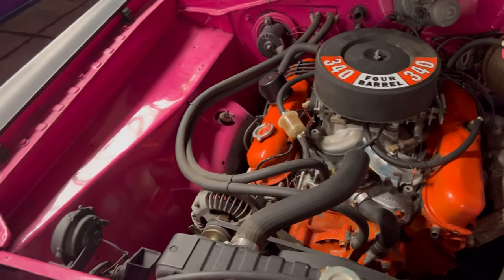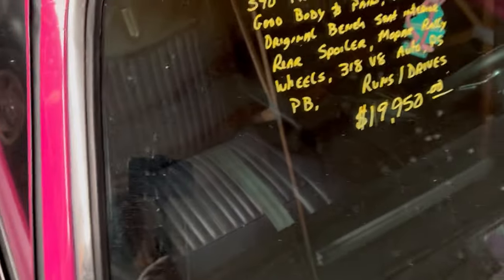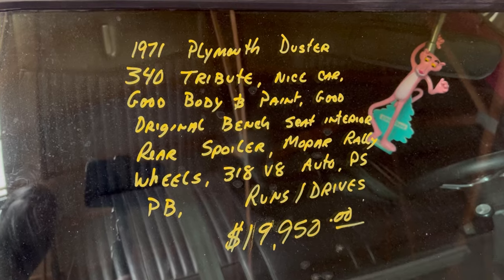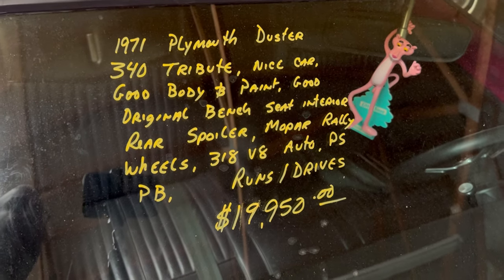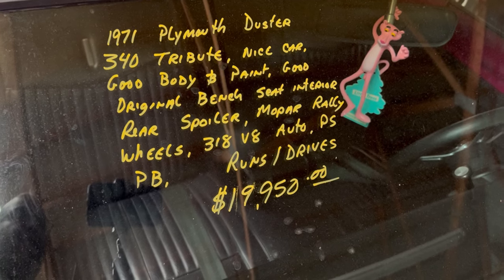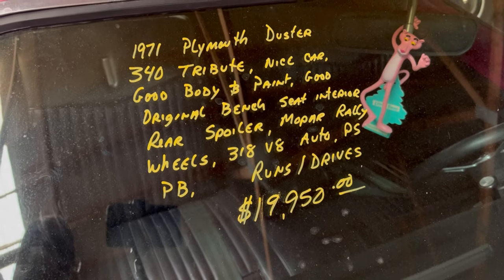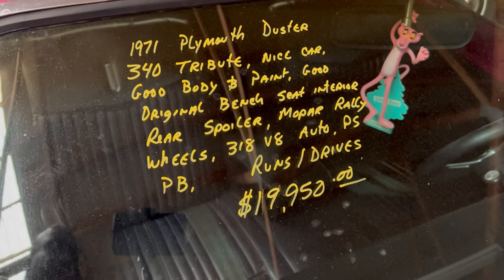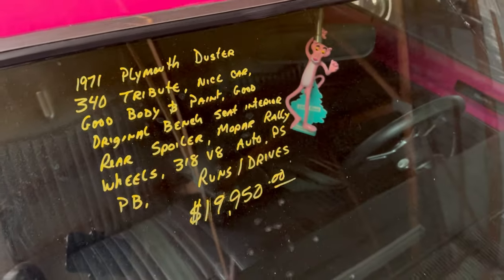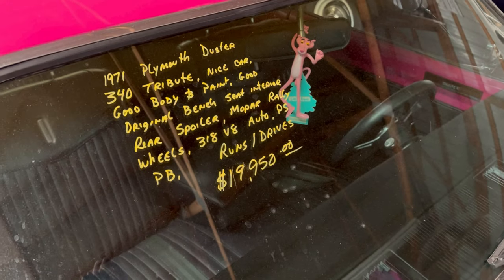Let's look at the information. '71 Plymouth Duster 340 — good body and paint, original bench seats, interior, rear spoiler, Mopar rally wheels. It says 318 motor — that said 340 on the carburetor cover — hmm, well there's a 318 they're saying. And you can see the price. You also see the Pink Panther sticker in the window. Fun time car, guys. Country Classic Cars — give them a call.